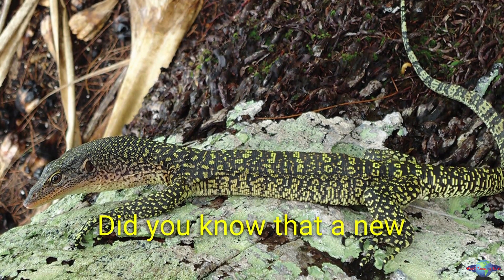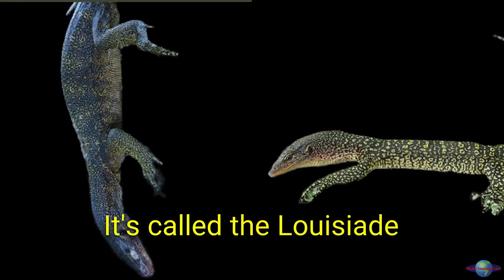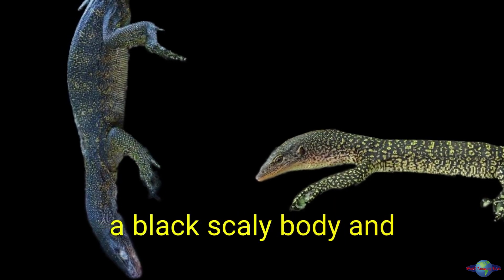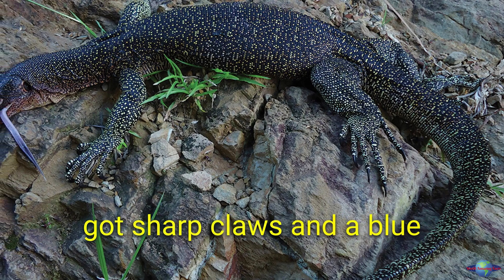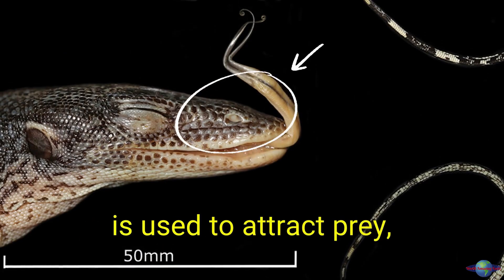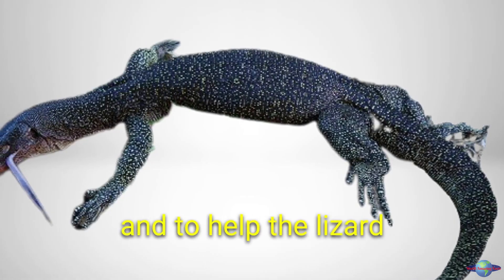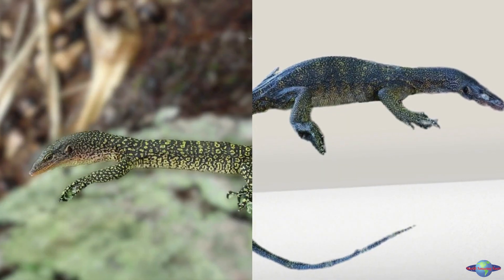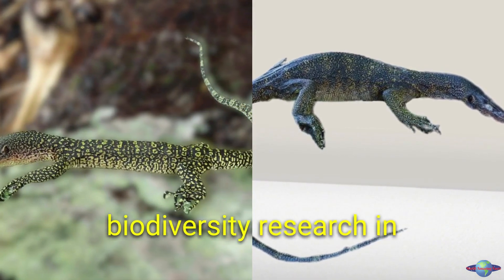A new species of monitor lizard has been discovered in Papua New Guinea — the Louisiade monitor lizard. It's about two feet long with a black scaly body, yellow spots, sharp claws, and a blue tongue. The blue tongue is used to attract prey, intimidate predators, and help the lizard regulate its body temperature. The discovery is a reminder of the importance of biodiversity research in the tropics.